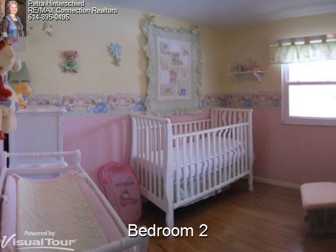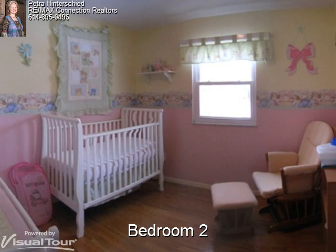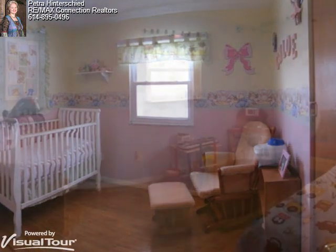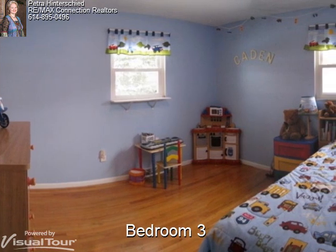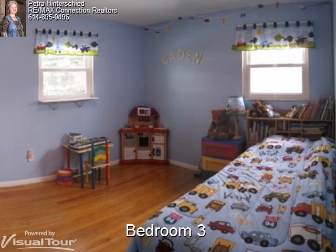You'll find more hardwood floors and white woodwork in bedroom 2, which is currently decorated as a girl's nursery, but the seller is willing to repaint to your taste. Bedroom 3 also has hardwood floors and white woodwork as well as light blue painted walls.